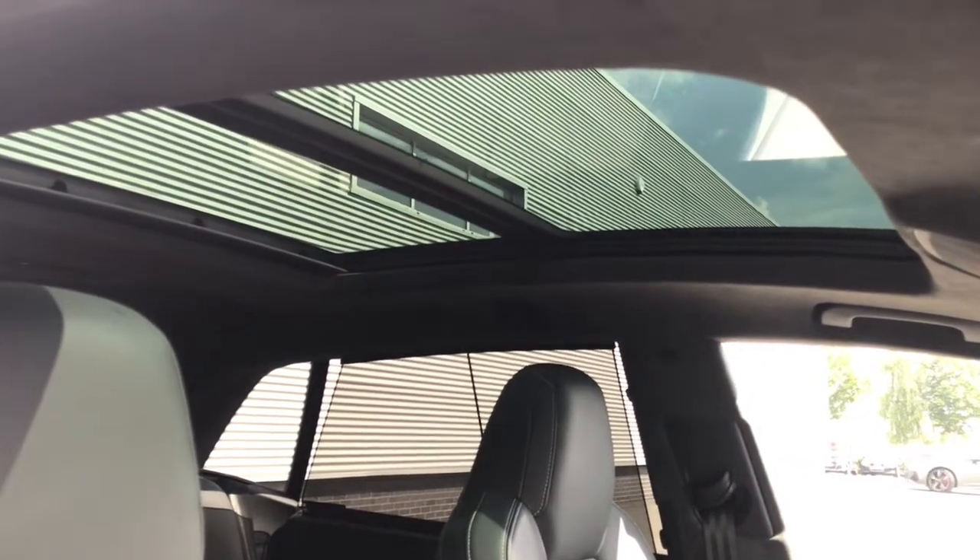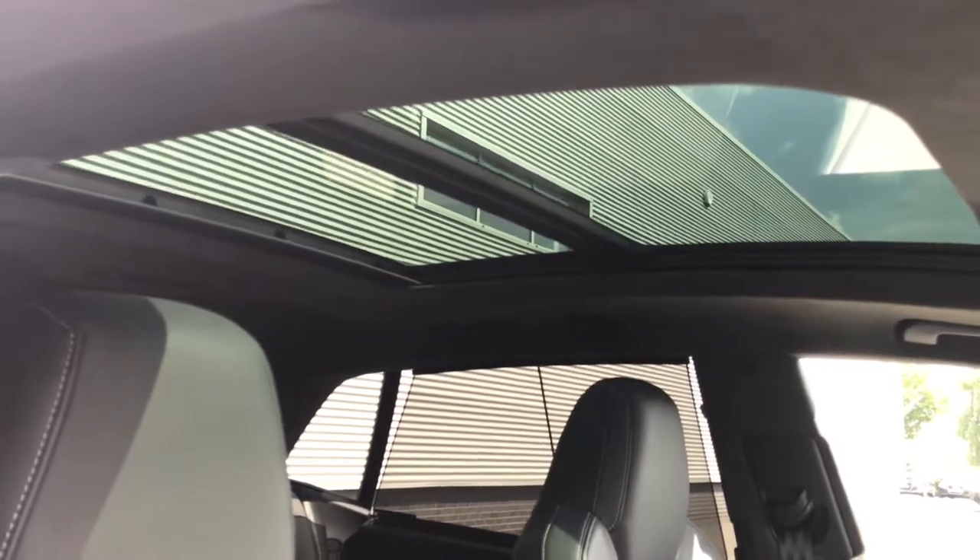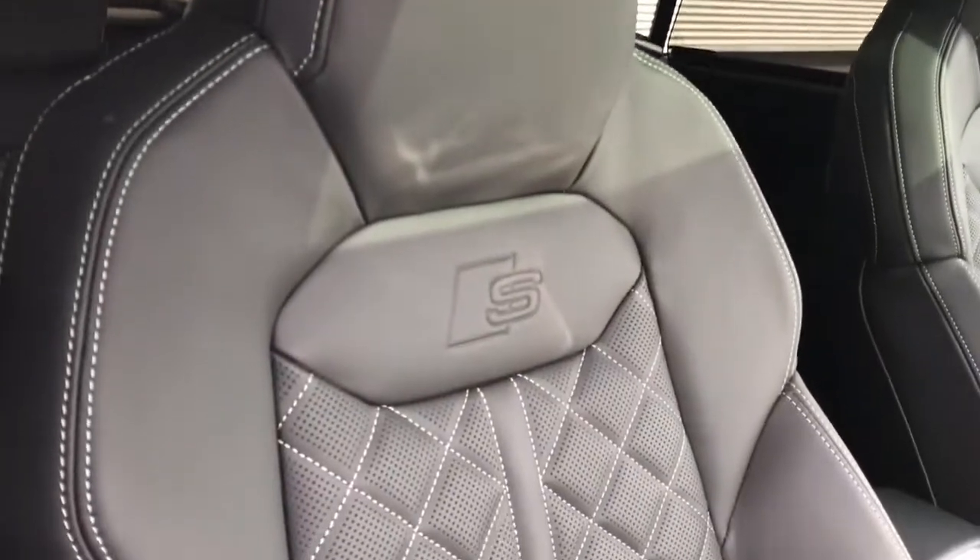The SQ8 Vorsprung comes with the panoramic glass sunroof as standard. This is an excellent feature as it not only adds value but also creates a light and airy atmosphere.